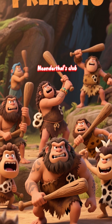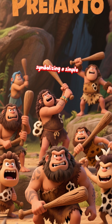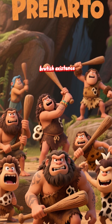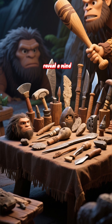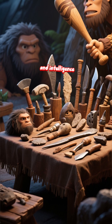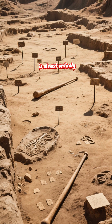We need to talk about the Neanderthals' club. It's the go-to prop in every bad cartoon, symbolizing a simple, brutish existence. But it's time to retire it for good, because the real tools of the Neanderthal reveal a mind of remarkable sophistication and intelligence. The truth is, the classic club is almost entirely a myth.